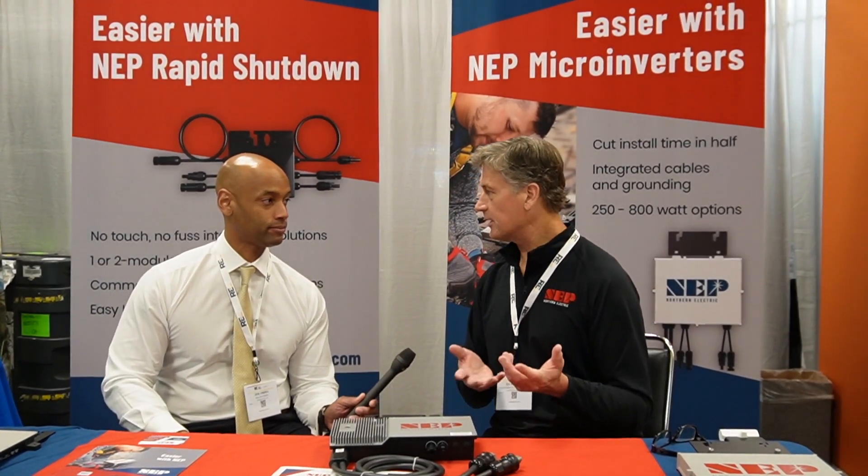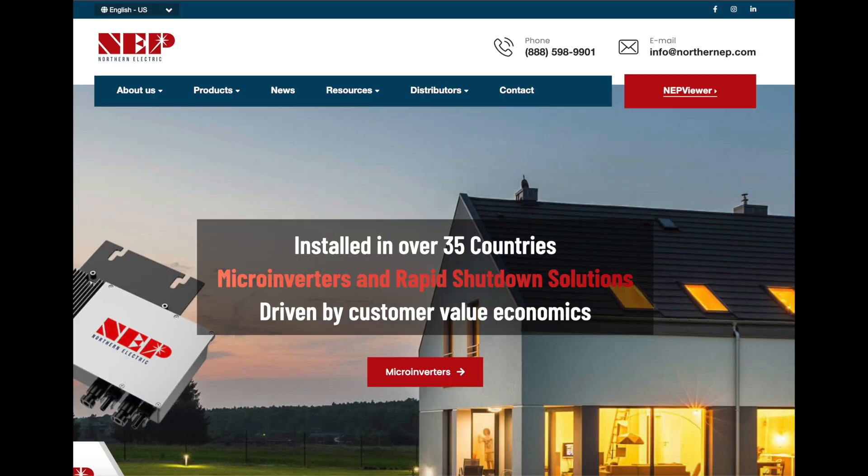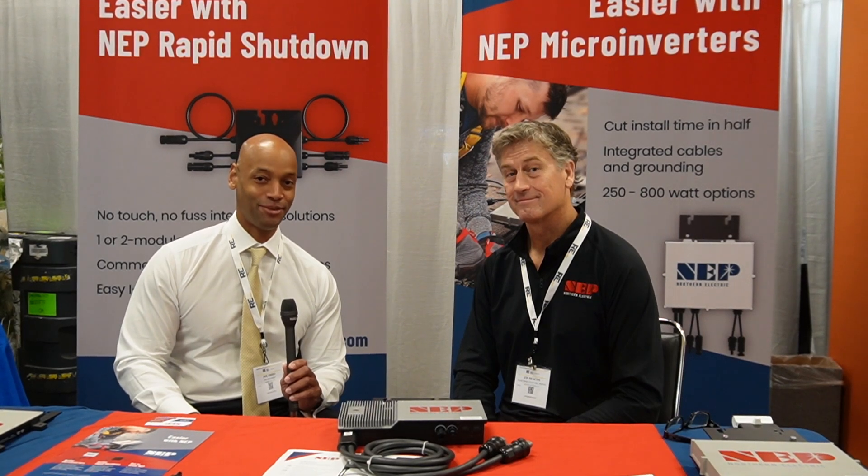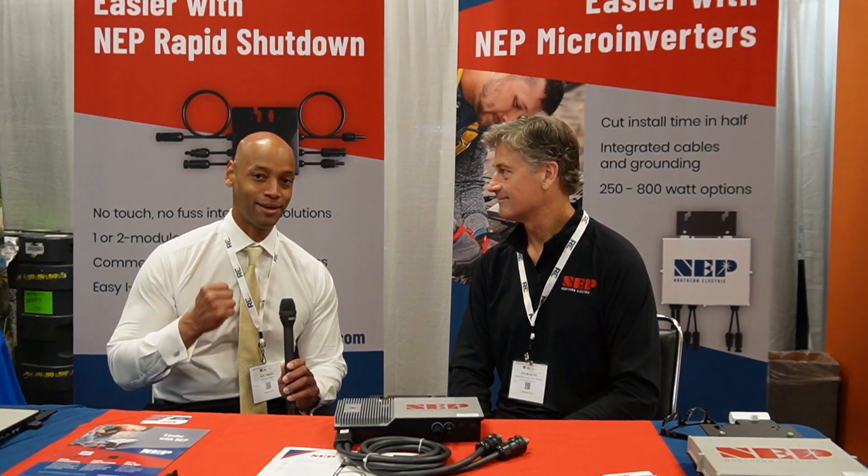Ed, is there anything else the audience should know about NEP and your products? You can check out the website — just do a Google search for NEP or Northern Electric Power microinverter to find it. There's information useful for consumers, installers, and distributors, and there are videos on YouTube as well. This has been an introduction to the NEP Northern Electric Power microinverter. I'm Joe Ordea, encouraging you to get prepared and be empowered. Thanks for watching and we'll see you on the next video.